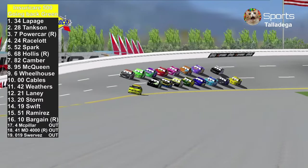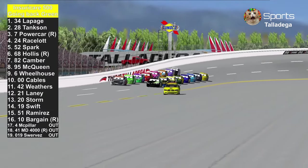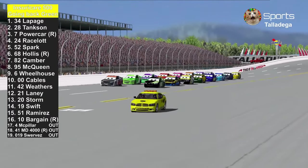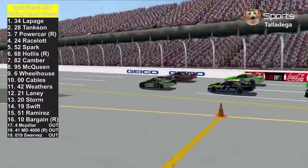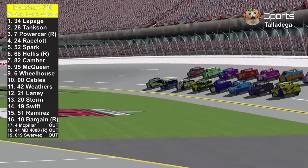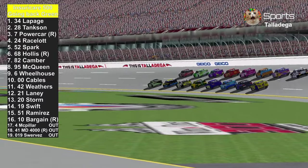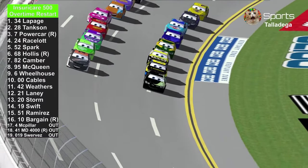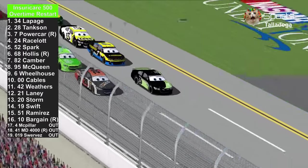The pace car is heading back to the pits. Three cars are out of this race: JD McPillar, Master Dragon 4000, and Daniel Suarez. If that incident with Conrad Camber hadn't happened, this race would have been over already. But we're here for a green-white-checkered restart. Here we go through the restart zone — first overtime restart. The green flag is back in the air here at Talladega.